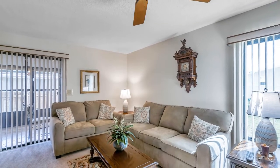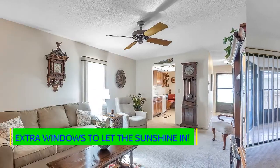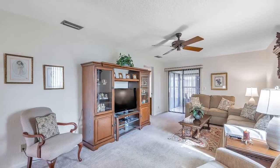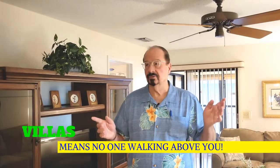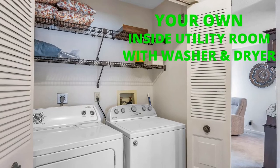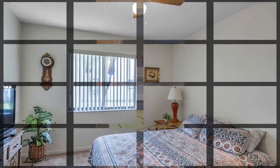One of the nice things about a corner unit is that it usually has extra windows. And listen — no clicking heels, no tapping — nothing like that, because there is nobody above you. One of the great perks of living here at Rose Tree is you have your own utility room with a washer and dryer inside.